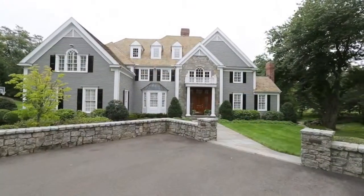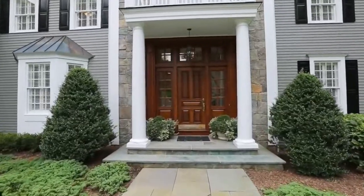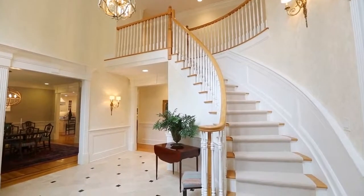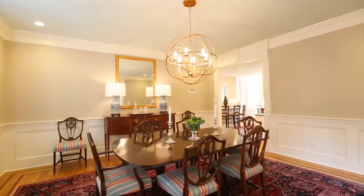Welcome to one of the most desirable streets in Wilton, Spruce Meadow Court. This exceptional home invites you with an elegant two-story entry, highlighted by a curved staircase, and views to the elegant formal dining room.